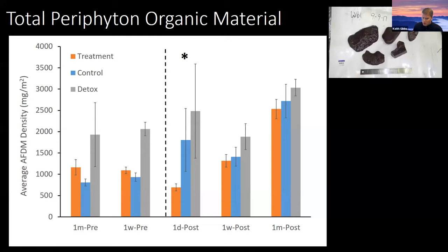For all of our univariate data, we used mixed models to determine any significant differences over time. For our multivariate data, we used several methods: ordination, analysis of similarity, and SIMPER functions to determine how those assemblages changed. For our univariate data — specifically total periphyton organic matter, which we used ash-free dry mass as the proxy for — the dashed line indicates when treatment occurred. Orange bars are the treatment sites, blue bars are controls, and gray bars are the detoxification sites.